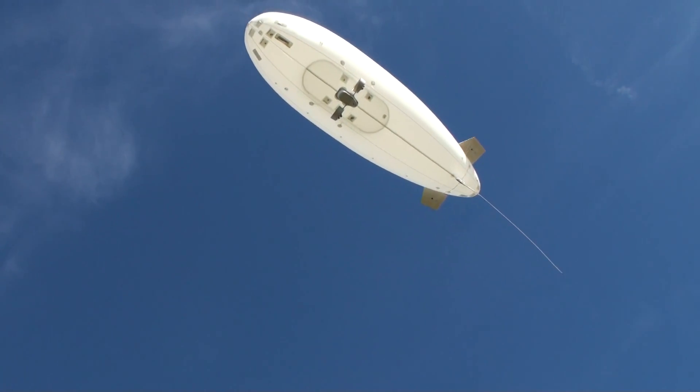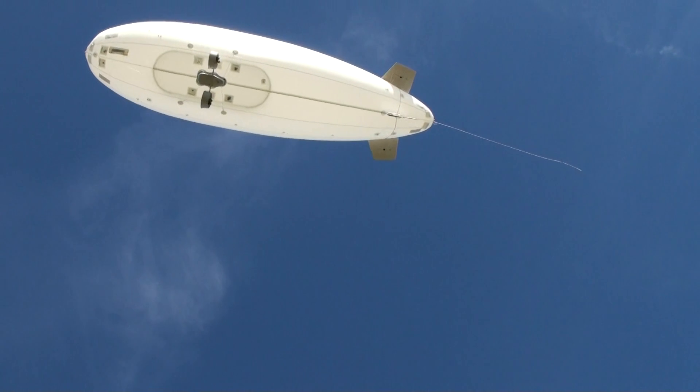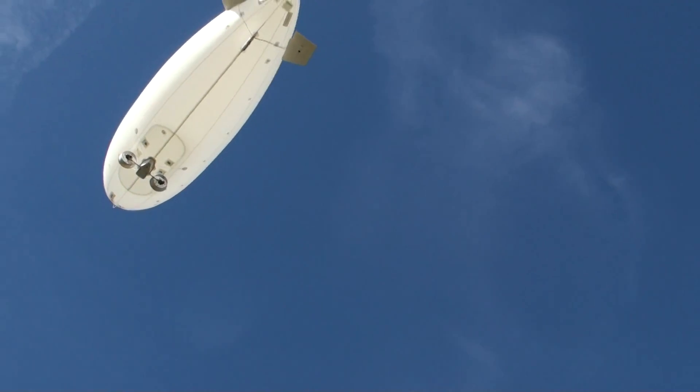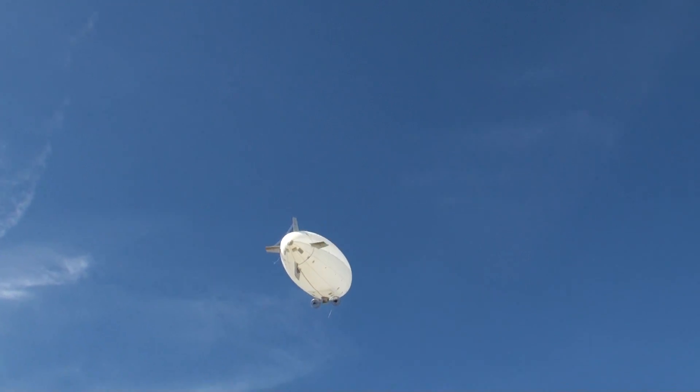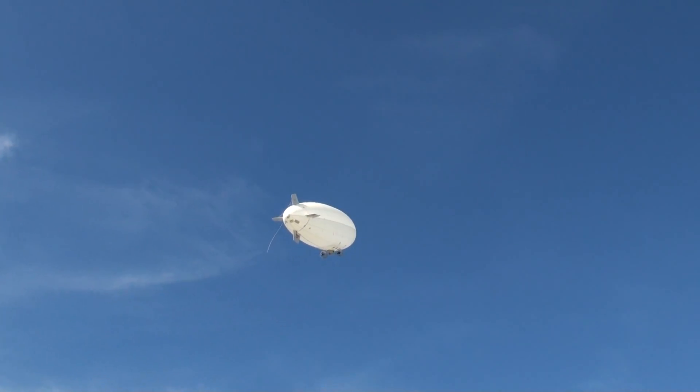As the blimp rises above the trees and the houses, and away it goes. The flight of the 32-foot outdoor helium-filled blimp.